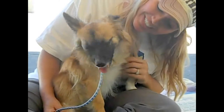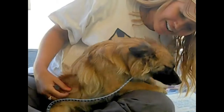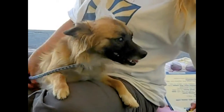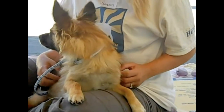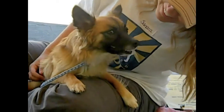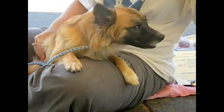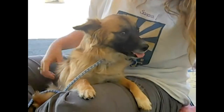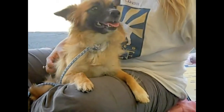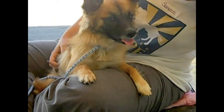I'd like to introduce you to the beautiful Star, A4753275. Star is an approximately two-year-old red, brown, and white female Papillon mix. She's got kind of a foxy little look to her, and she came into the Baldwin Park shelter as a stray. She arrived here at the Baldwin Park shelter on September 6th.